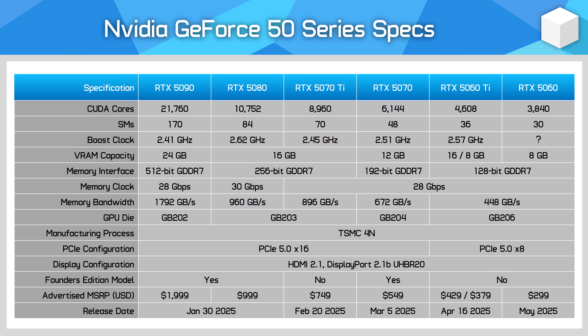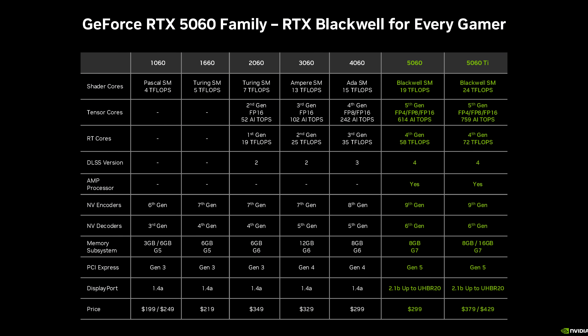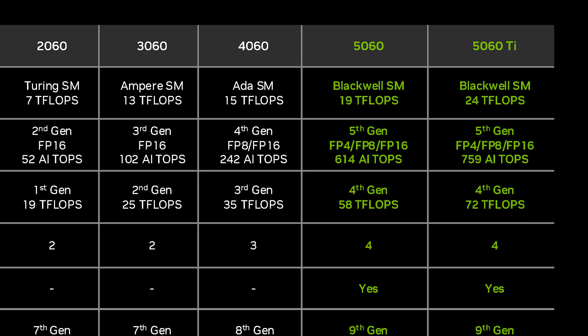The RTX 5060 is a cut-down version with what we believe is 3,840 CUDA cores. The memory subsystem is the same as the Ti model — a 128-bit memory bus, 28 Gbps GDDR7, and 8GB of capacity. NVIDIA are claiming the 5060 achieves 80% the performance of the 5060 Ti at around 80% the price, comparing the 8GB models.